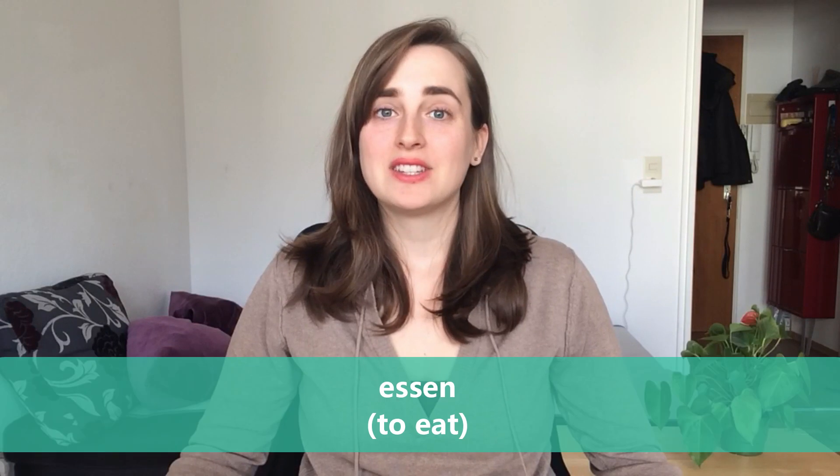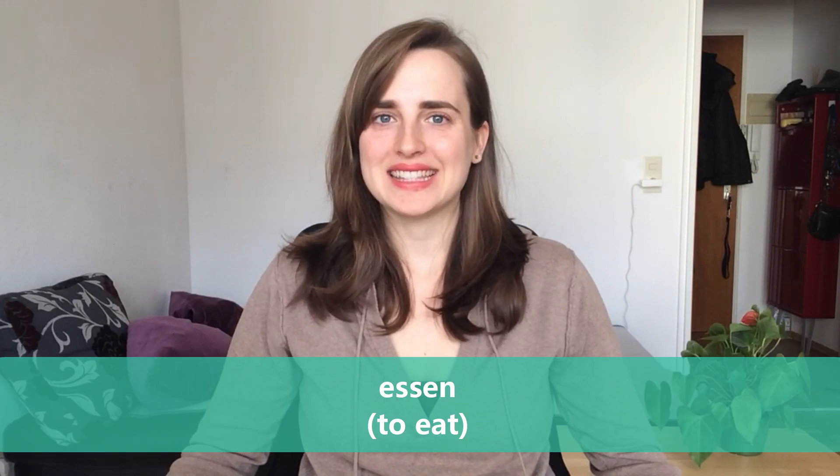Hi guys, my name is Jacqueline and today we're going to talk about the verb 'to eat' — essen. First we're going to conjugate the verb. Let's get started.